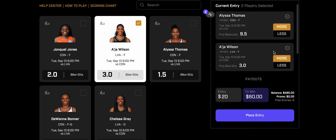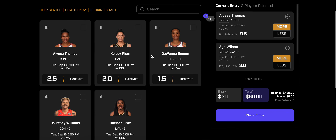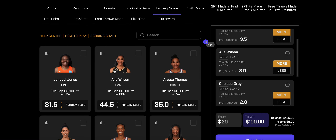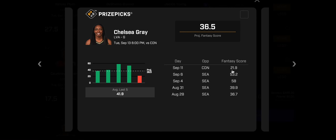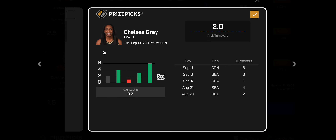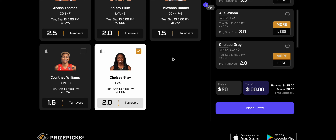The last play is turnovers — Chelsea Gray over 2. Chelsea Gray has been playing absolutely incredible. Looking at her fantasy score she's been on another level. She had a tough Game 1 — Connecticut has some good defenders at the guard positions — but I like Chelsea Gray over 2 turnovers. She hit this three of her last four to five games, and had six turnovers in Game 1 against Connecticut. Connecticut forces the most turnovers in the WNBA.